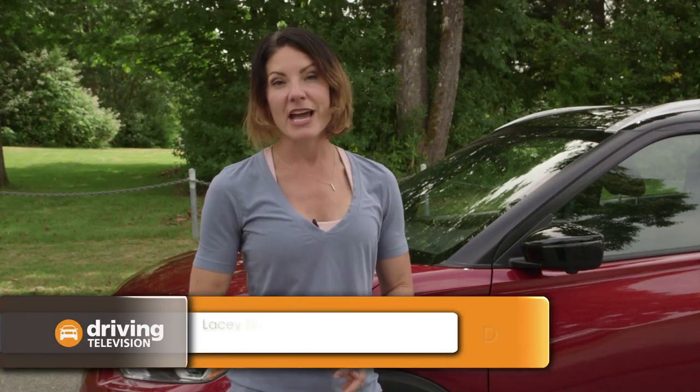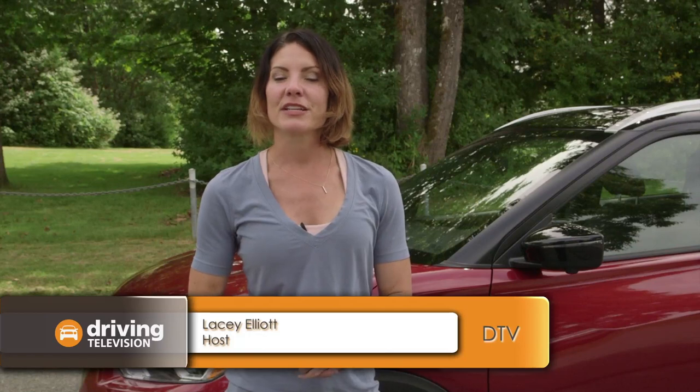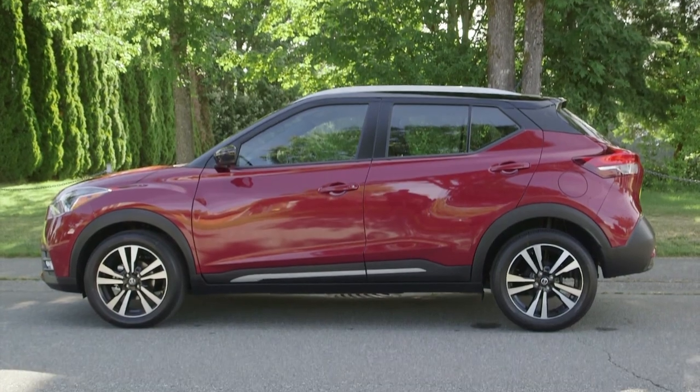In many parts of Canada gas prices are on the rise, especially out here on the west coast. Today I'm going to talk about a vehicle that is fun to drive, saves you a little bit of money at the pumps, and delivers a bit of utility that a lot of people are looking for. This is the Nissan Kicks.